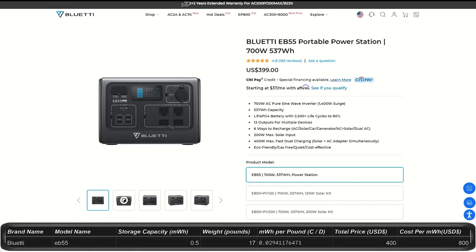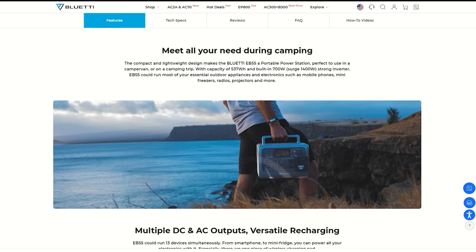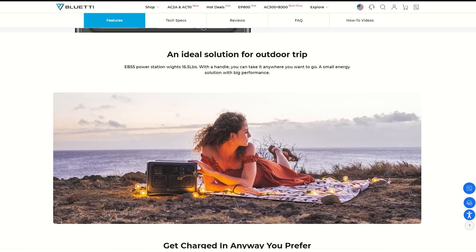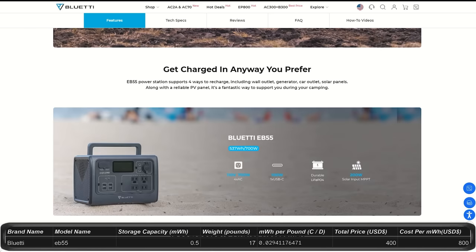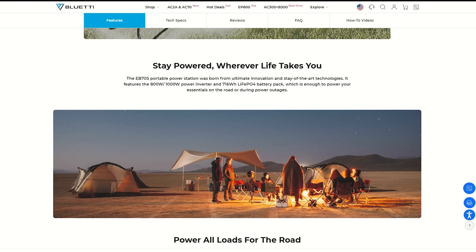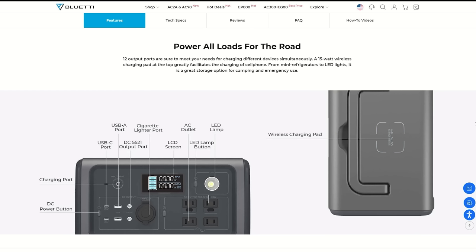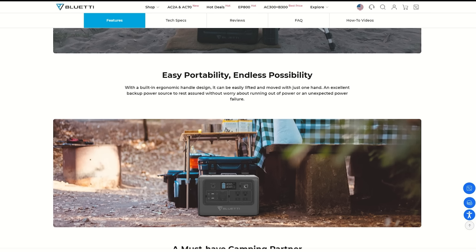The Bluetti EB55 is priced at $400 with 0.53 kilowatt hours capacity, outputting at 700 watts with a peak of 1,400 watts. It has 13 outputs and a cell phone charger pad on top, weighing about 17 pounds. The EB70S is a step up at $500 with 0.71 kilowatt hours capacity and output of 800 watts. It has 12 ports and a charging pad on top, weighing about 21 pounds — though this may also be an older model.